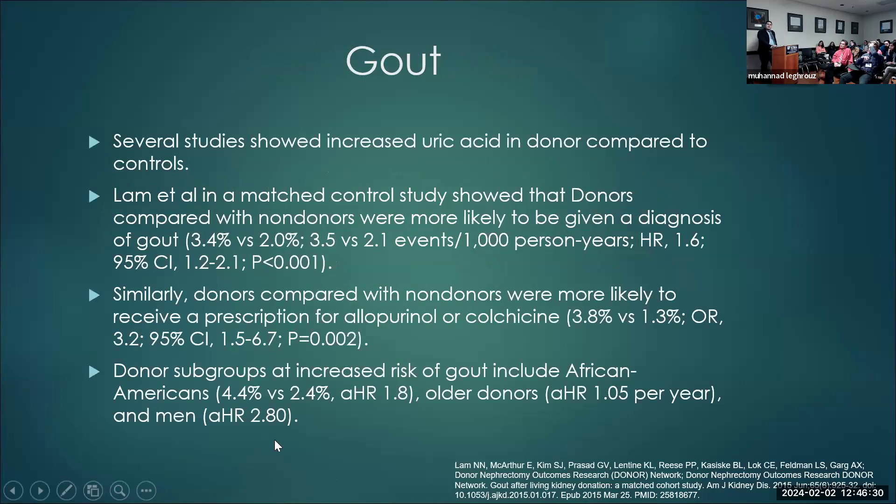How about gout? Several studies show increased uric acid in donors compared to controls. A study by Lam et al. specifically on gout post-donation found that gout events in donors were 3.4 compared to 2 events per 10,000 person-years in non-donors — an incidence rate ratio of 1.6. More donors were also prescribed allopurinol and colchicine compared to non-donors. Risk factors for gout post-donation include African-American race, older age, and male sex.